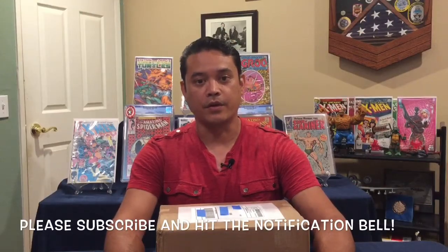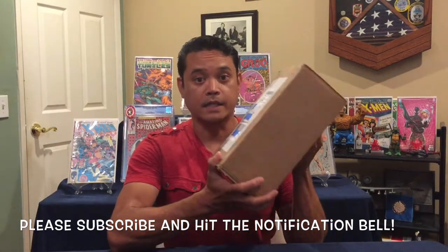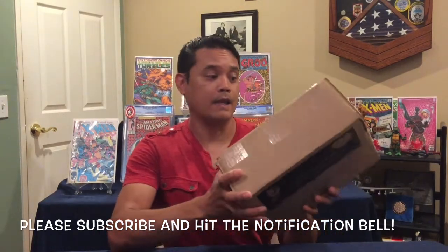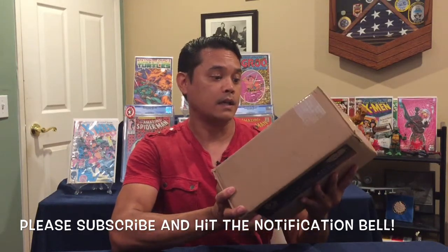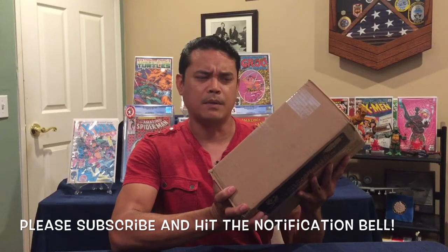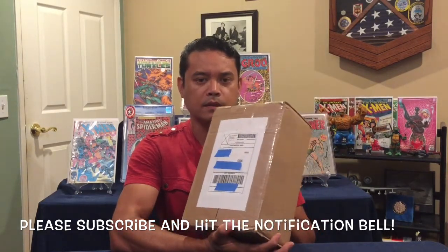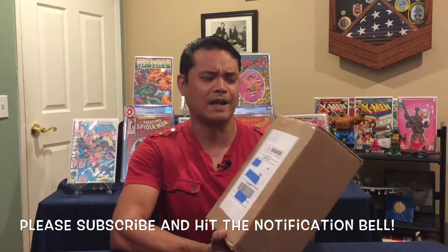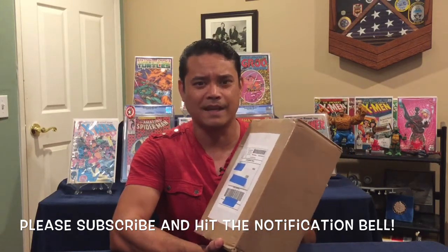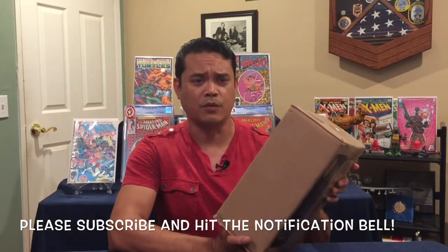Hello everybody, it's JD again here with another mystery box unboxing, and this one is from my main man Comics with Bueller. A couple weeks ago he mentioned his mystery boxes — he was sending out like 25 — and I was like, I gotta jump on that. I've been watching him for probably at least a year and a half.